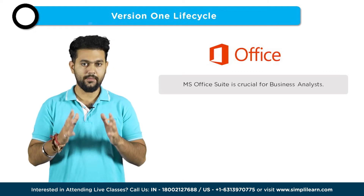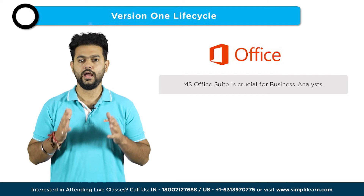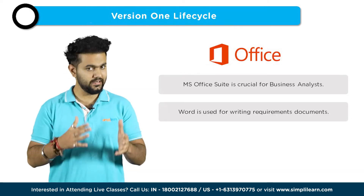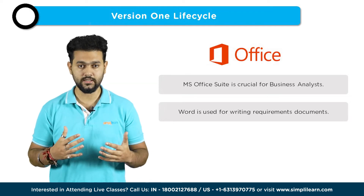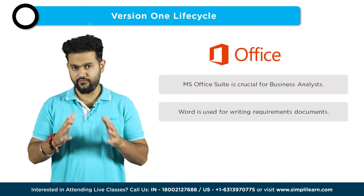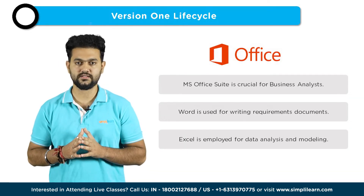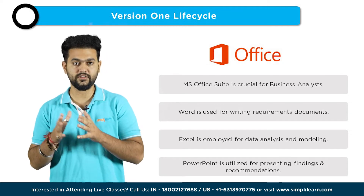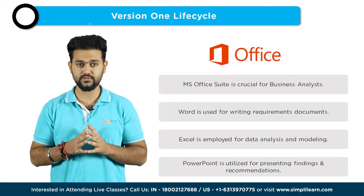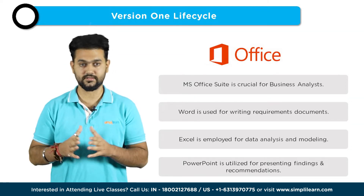The seventh tool is the MS Office Suite. The MS Office Suite — including Word, Excel, and PowerPoint — is essential for business analysts. These tools enable analysts to create and manage documentation, perform data analysis, and create visually appealing presentations. Word is used for writing requirements documents, Excel for data analysis and modeling, and PowerPoint for presenting findings and recommendations to stakeholders. The MS Office Suite is widely used and provides a familiar, versatile set of tools for analysts.